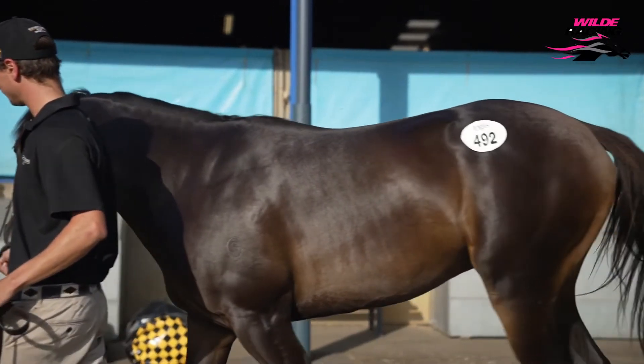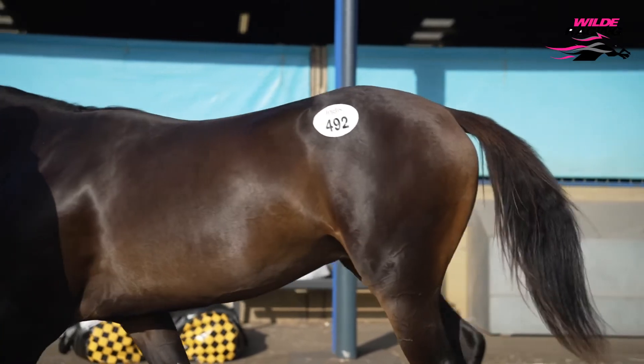He looks like he's got a really good nature to top it all off, and I think he was really going at 90,000.